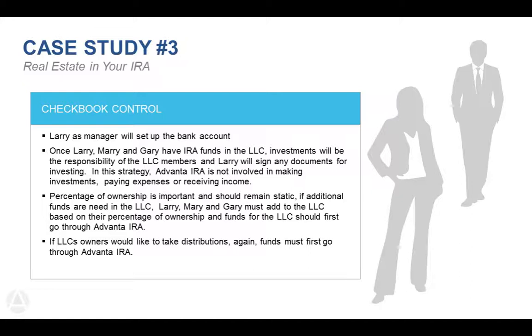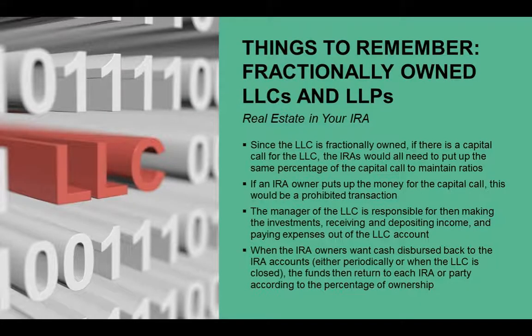Key things to remember about fractionally owned LLCs: if there's a capital call or need for more money, funds must first come through the IRA and then go to the LLC. Larry, Mary, and Gary cannot just write personal checks to the LLC bank account. It first has to come through Advanta IRA via a transfer, rollover, or contribution. Since they each own one-third of the LLC, when funding the LLC with more money they must do it based on their percentage of ownership — for example, if they need $30,000 additional, each needs to contribute $10,000 from their IRA to the LLC.